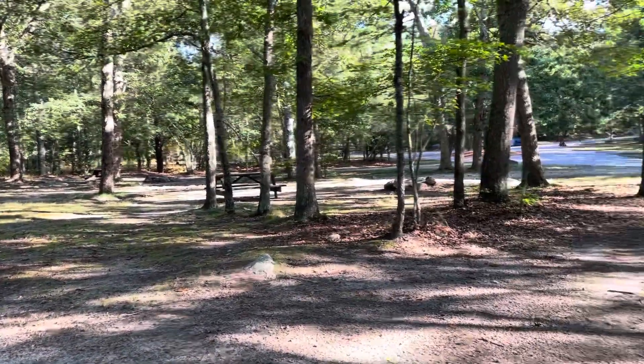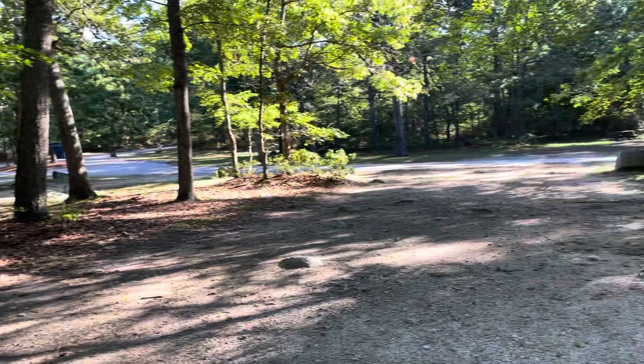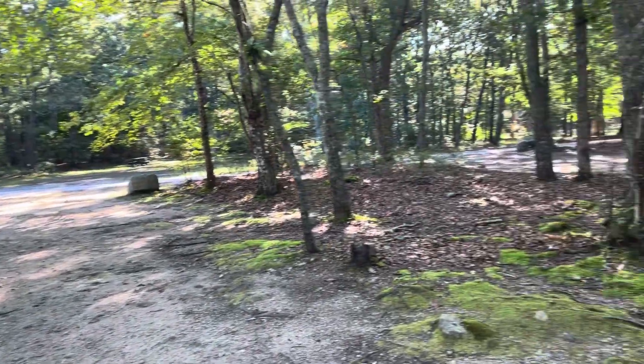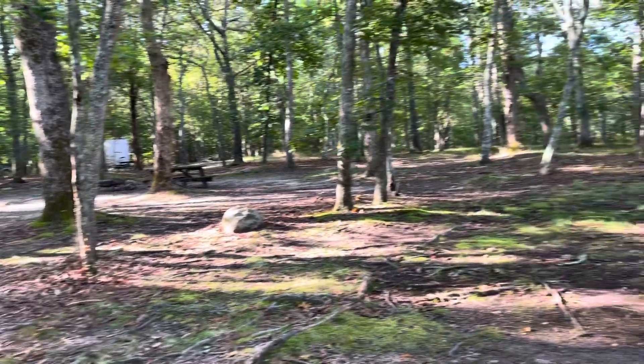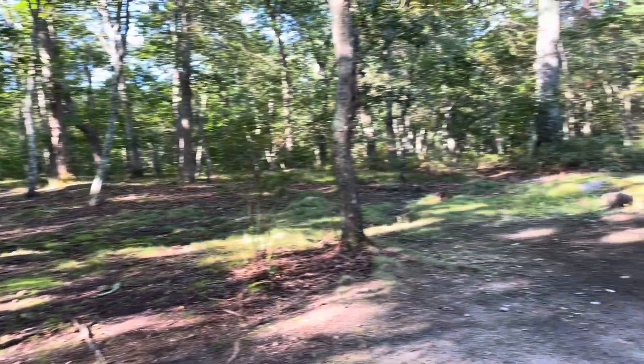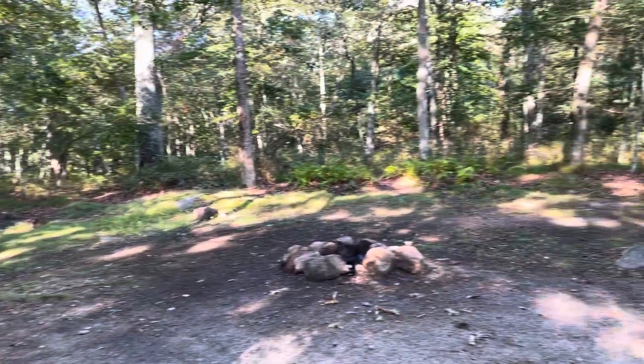There is another campsite directly next to it, so there is little privacy, and there is one on this side as well. Overall, this is not a recommended campsite in our eyes.